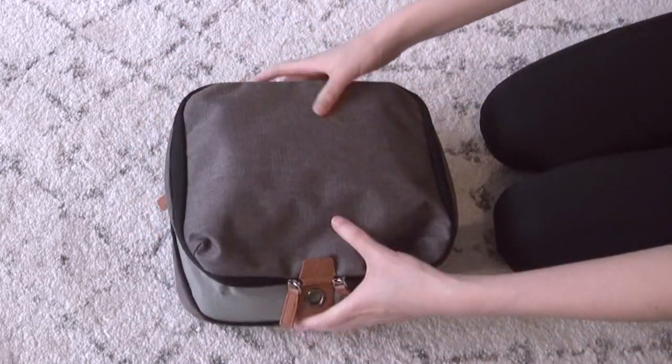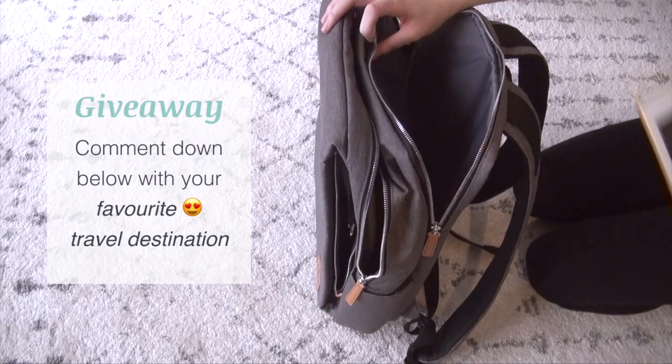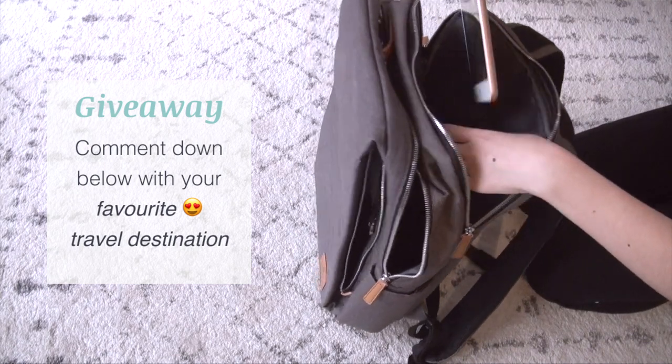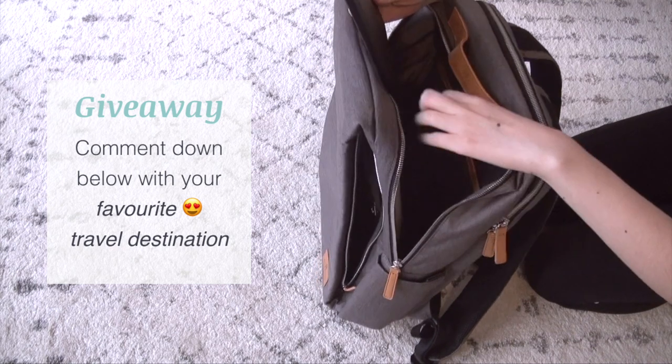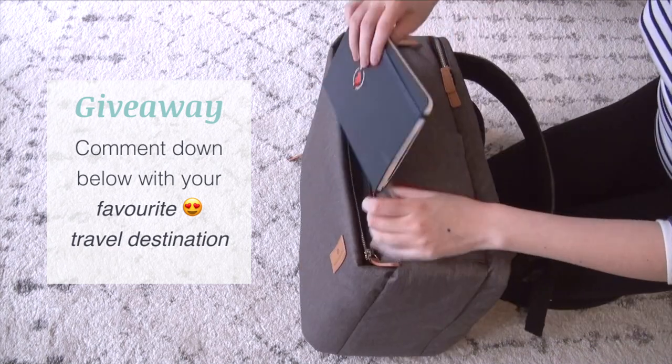Now if you're interested in this backpack, comment down below and let me know where your favorite travel destination is, and I'll be selecting a winner to receive this backpack in the exact same color along with the packing cube.